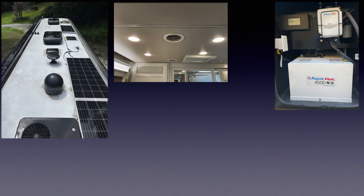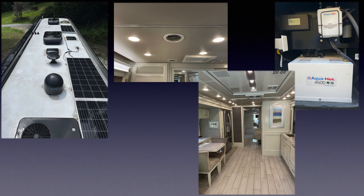This coach doesn't have any propane appliances, which means you never have to fill up or worry about running out of propane. The Novara Bianco heated tile floors and the aqua hot system mean you'll never run out of hot water and no more cold floors.